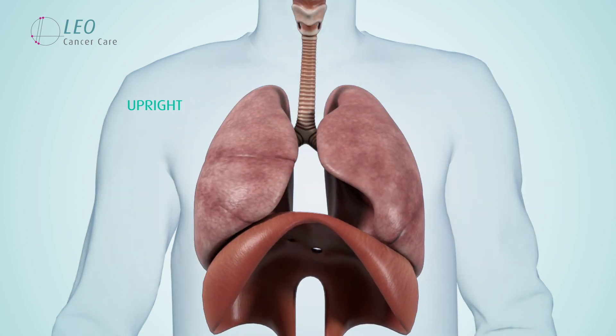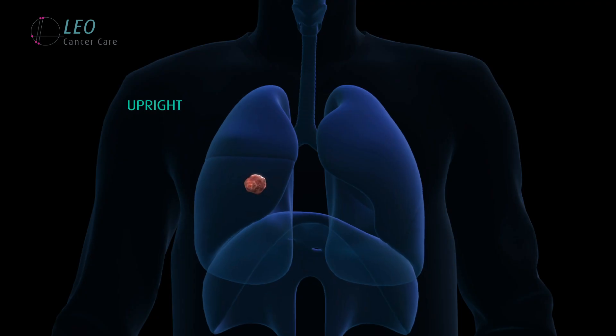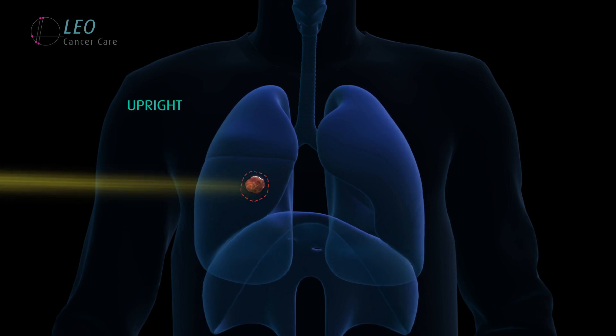We believe that the increased lung volume and potentially reduced motion will help improve treatment accuracy, minimise target ranges and reduce irradiation to healthy tissue.